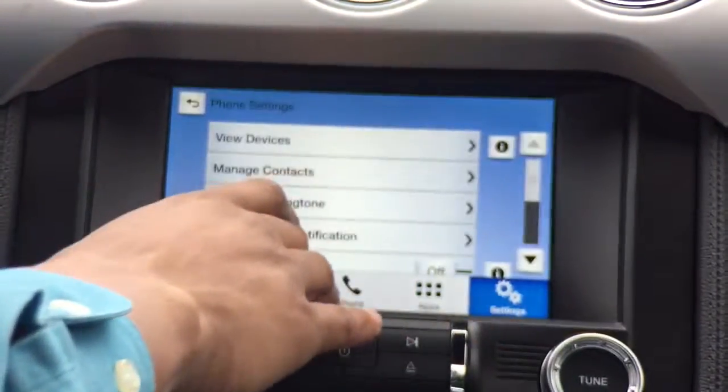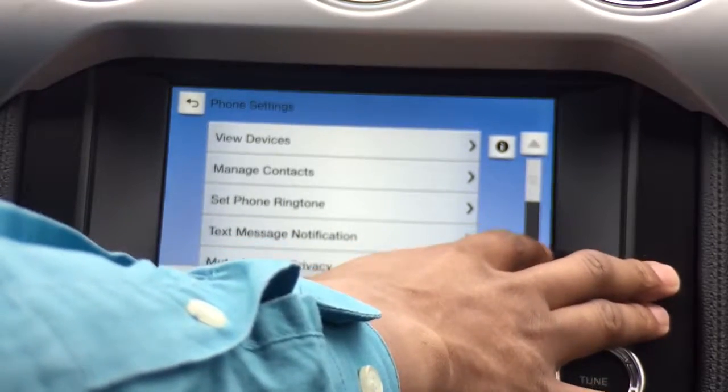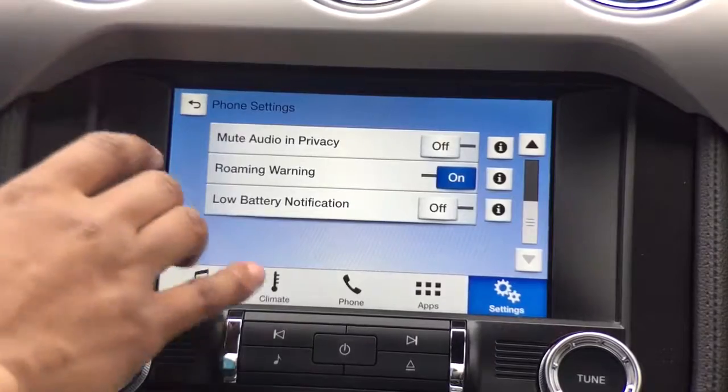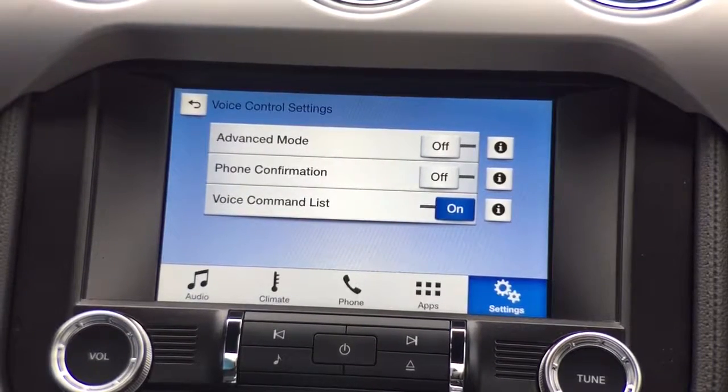Going back to my phone settings, I can view my devices, manage my contacts, set different ringtones, configure text message notifications, and have the option to mute audio when in privacy mode. There's a roaming warning to alert me if I'm roaming so I don't get unexpected charges, and a low battery notification. Voice control is in basic mode, but there's an advanced mode available — we'll have another video going over SYNC 3 voice commands. There's also phone confirmation when I get in the vehicle to let me know my Bluetooth is connected.